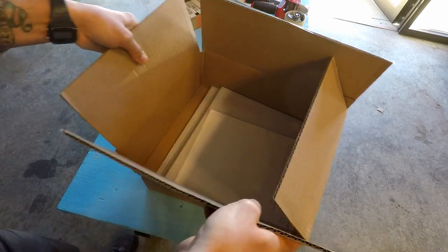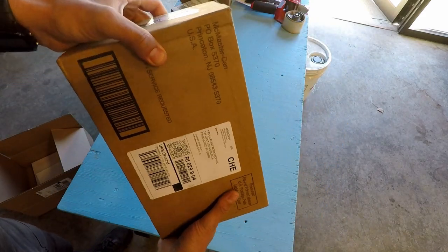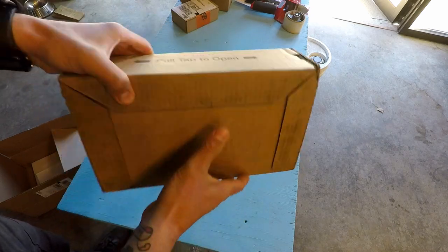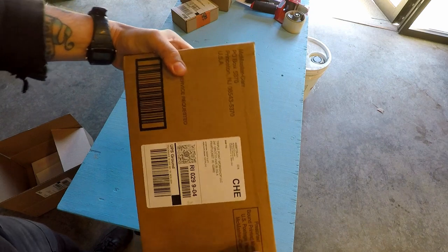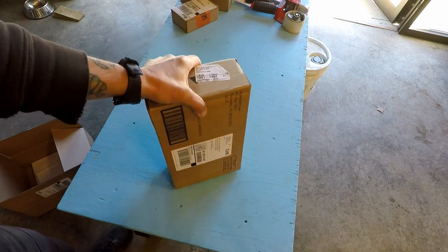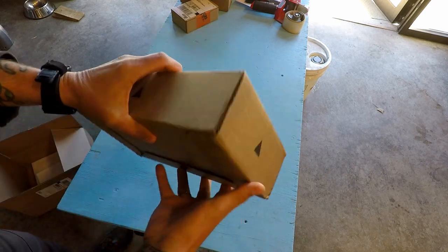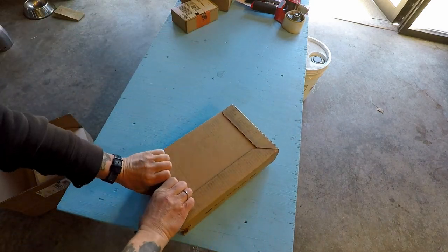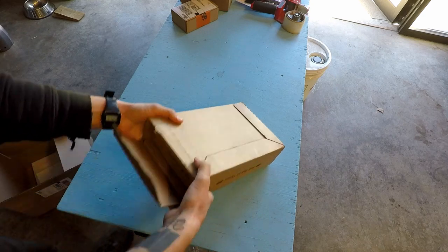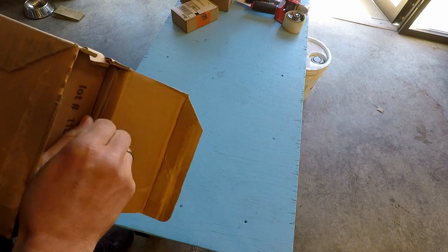But the UPS guy also dropped off this, and I don't know if you can tell what this is. At first I was like, I don't know what this is — I got my McMaster order today. Can you tell what it is? Because I can tell what it is and I'm really, really excited, because I've never gotten one of these new before. I've only received an old copy from somebody else.